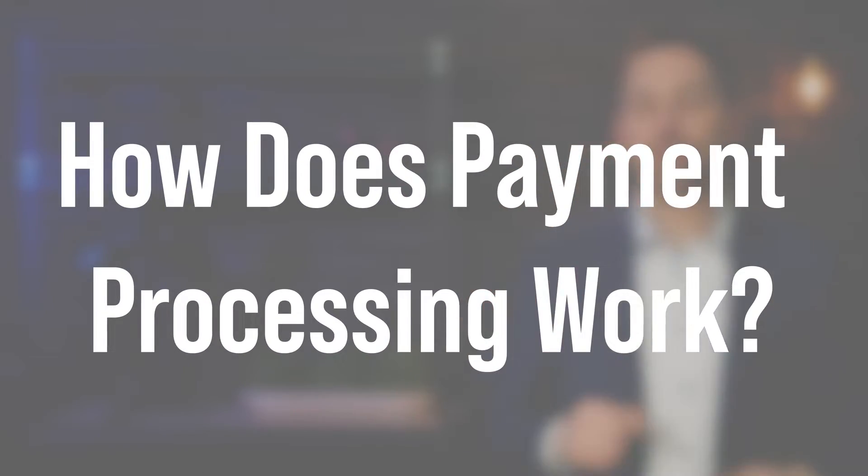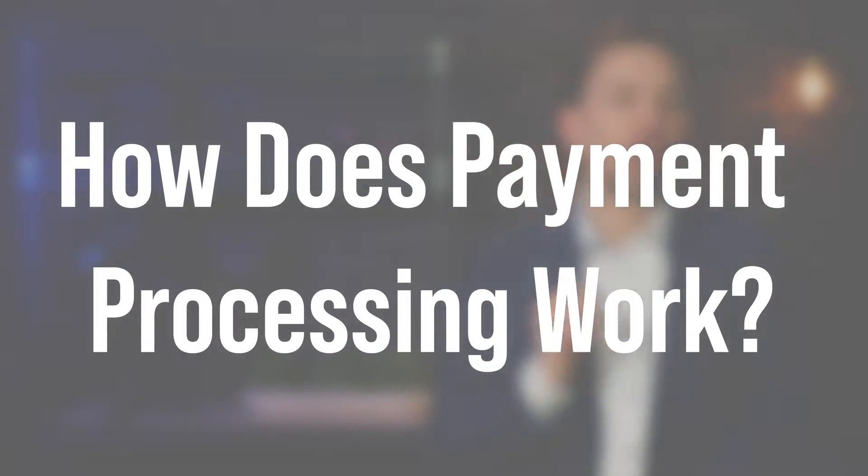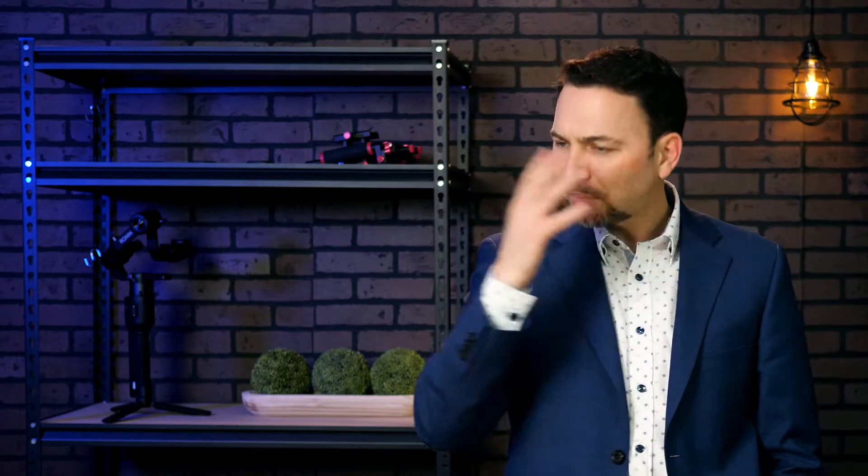How does payment processing work? Imagine for a second that you are the cardholder — you are the person renting a self-storage unit. You wake up one day, walk outside, look in your garage and think, 'Man, I've got way too much junk but I don't want to throw it away.' So you drive down the street, find a self-storage property, and decide to rent a unit for $100 a month.